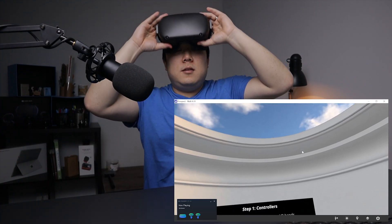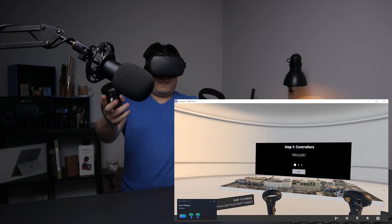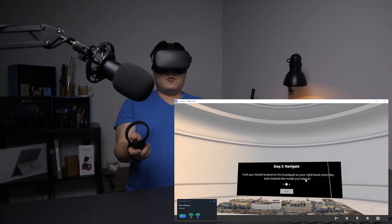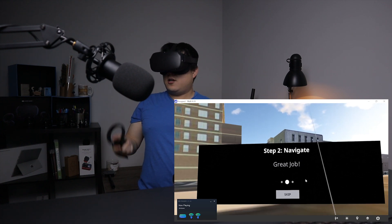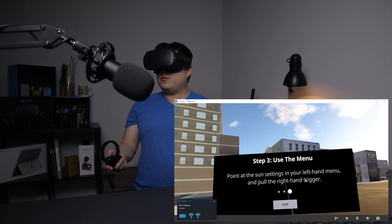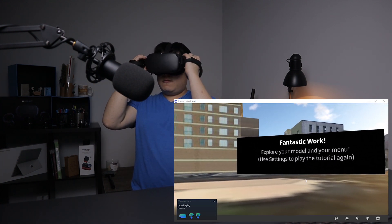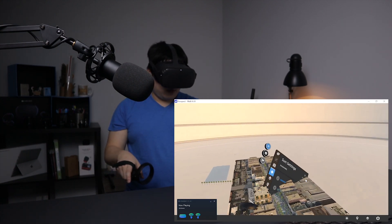Maximizing the screen so you can see what I'm seeing. I'm in the tutorial mode: push your thumb forward on the number pad on the right-hand controller, point toward the model and release. Then point to the sun settings on your left-hand menu and pull the right-hand trigger. And we're in scale model mode.